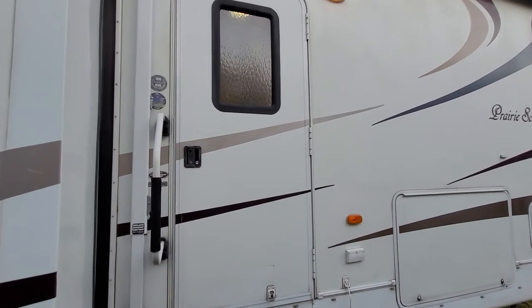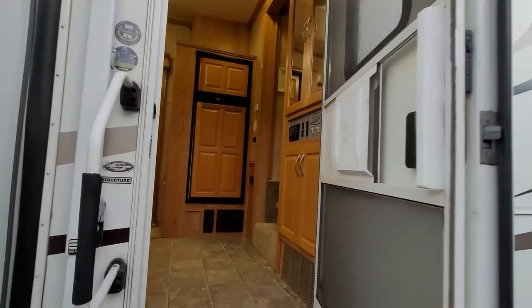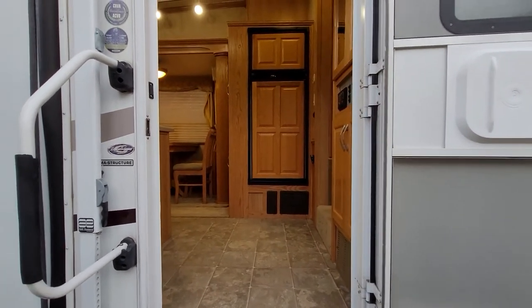All right, folks, this is the inside video of our 2007 Prairie Schooner by Gulfstream. It is a four-season fifth wheel that is 37 feet long, aluminum superstructure.